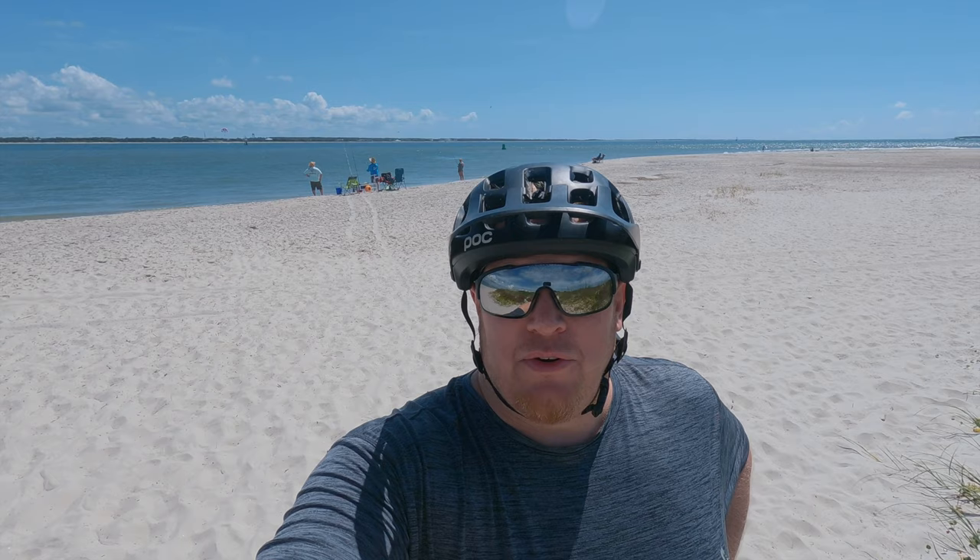Hey, what's up folks? A little interesting one today. I'm here at the beach at Fort Macon, North Carolina, which is on Emerald Isle on the Atlantic beach side. And I'm going to hit the water right after I finish my trail ride.